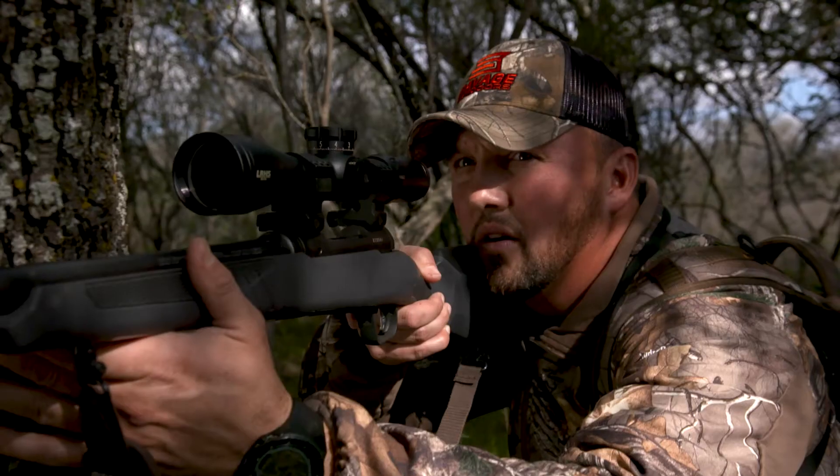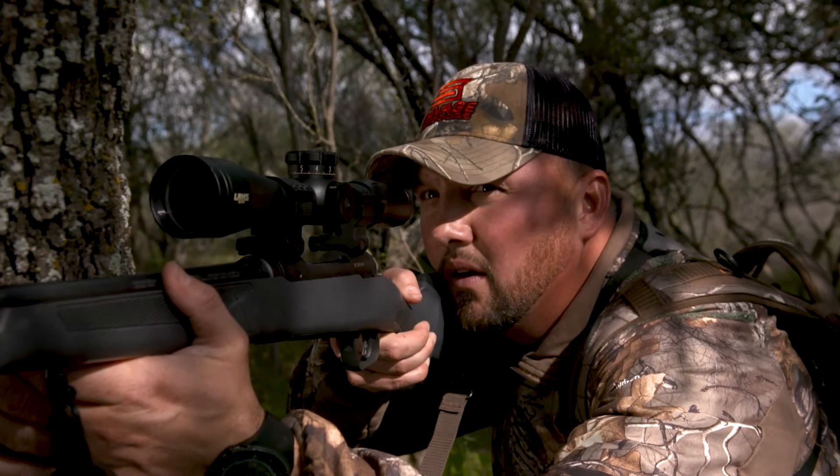Well, everybody's talking about it — fitting it. Having a rifle that fits you right, and Savage has done it with the AccuFit stock. I've got a couple guns with AccuFit stocks on them now, and it's made a world of difference in how accurate I can be with these guns.